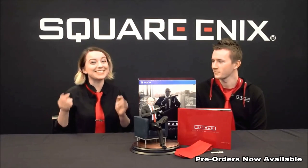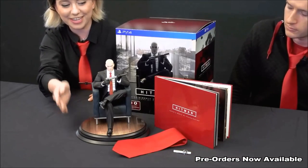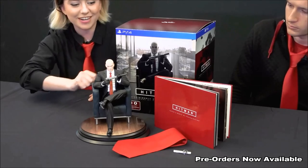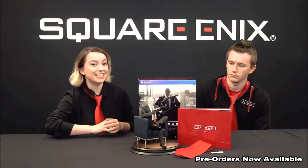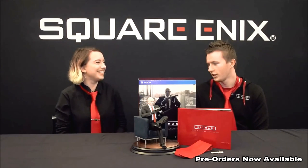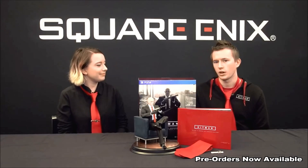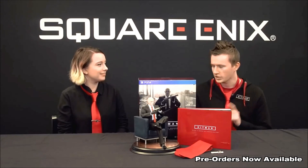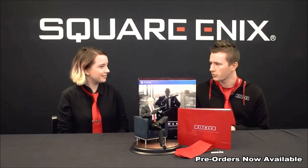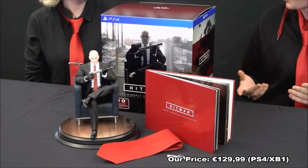Just to recap all the amazing things you guys voted on: you have the great statue of Agent 47, the 60-page art book with notes from the art director, the Hitman tie, and the fleur-de-lis tie clip. You're also going to get a digital download code for the full experience of the game — everything that comes out March 11th when we launch, which is the prologue level plus Paris. Then as we go further into the year, you get access to Italy, Marrakesh, Thailand, the United States, and we end in Japan. All of those locations are included as we release them throughout the year.